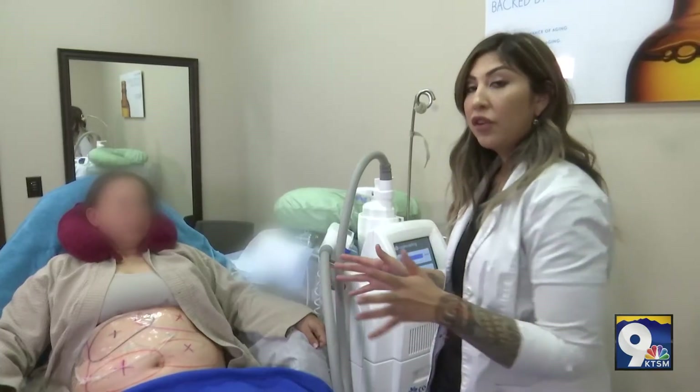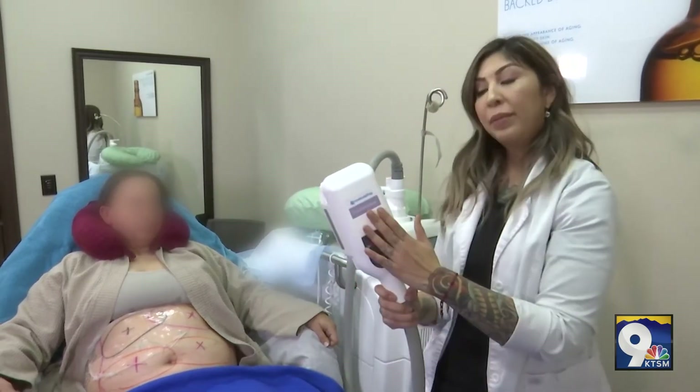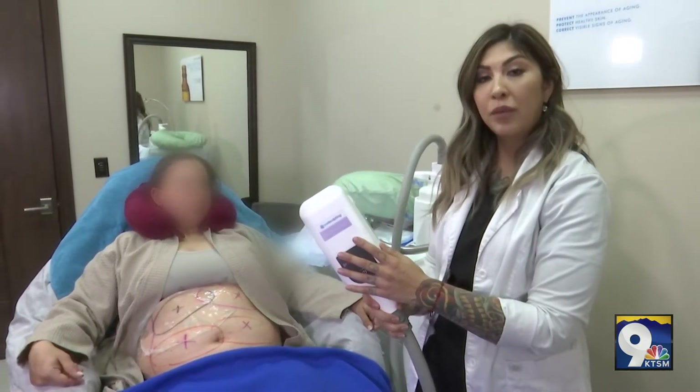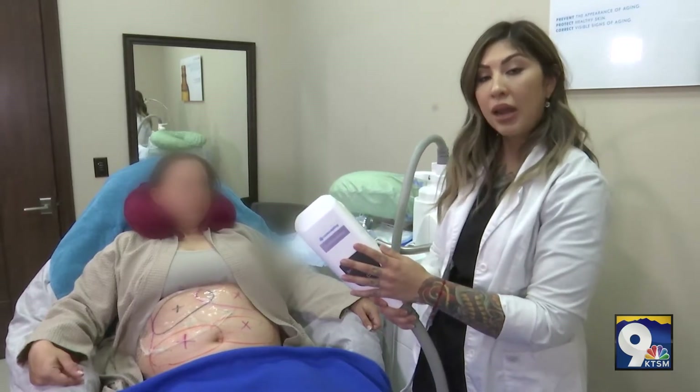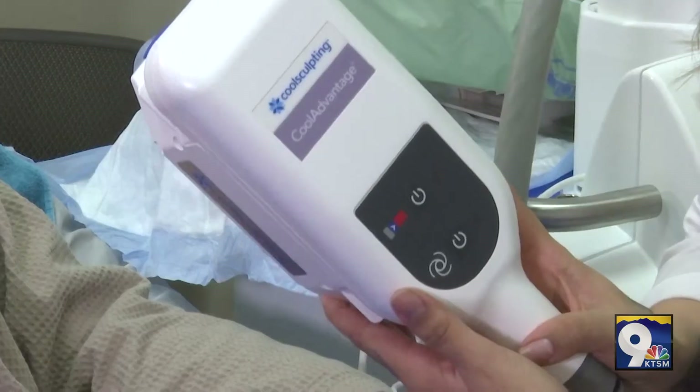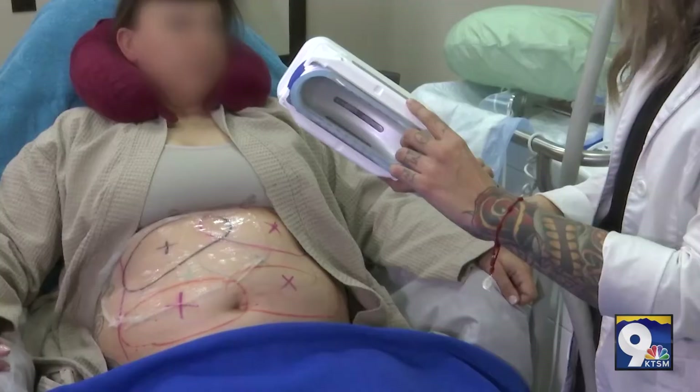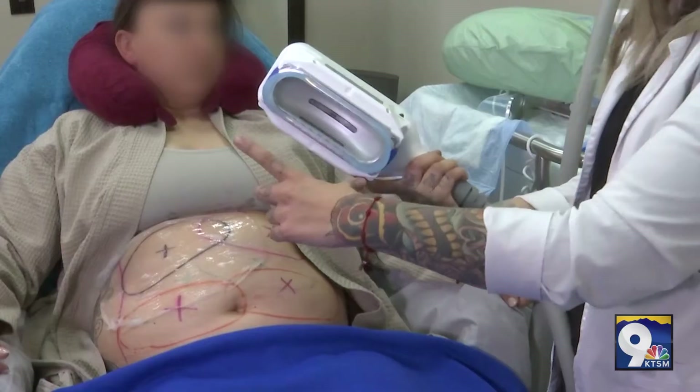We're going to be using our small applicator on our patient today. This applicator is used to chisel out any small pockets of fat that the patient is having a hard time eliminating with diet and exercise. This particular mold is going to treat the abdomen area — smaller areas, smaller peaks.